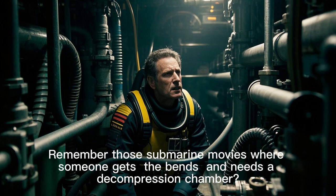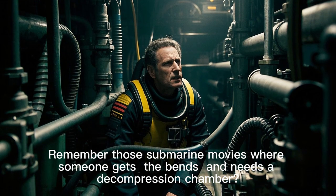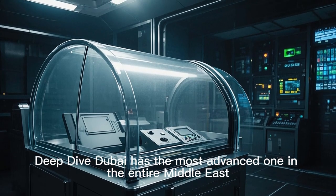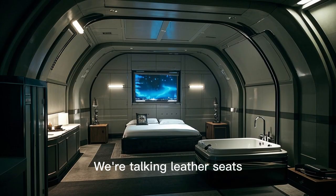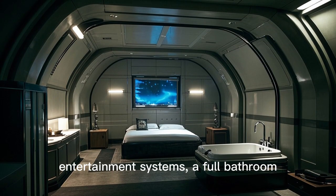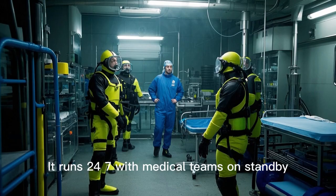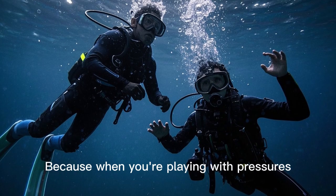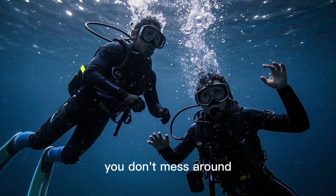Remember those submarine movies where someone gets the bends and needs a decompression chamber? Deep Dive Dubai has the most advanced one in the entire Middle East. This isn't your grandfather's pressure chamber — we're talking leather seats, entertainment systems, a full bathroom, and room for 12 people. It runs 24/7 with medical teams on standby, because when you're playing with pressures that can literally bubble your blood, you don't mess around.